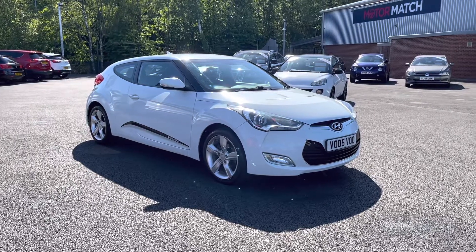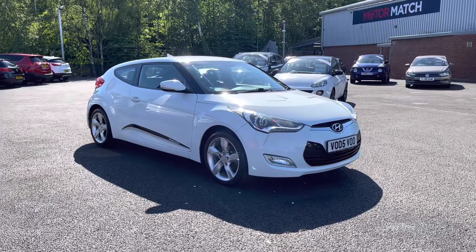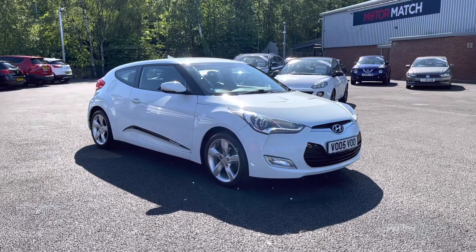Hello and welcome to Motor Match Bolton. My name is Tom and today I'm going to be doing you a full walkthrough video on this absolutely brilliant Hyundai Veloster 1.6 GTDI.